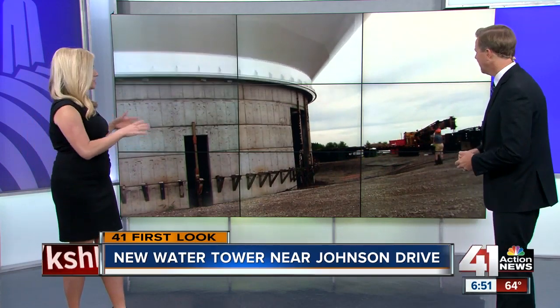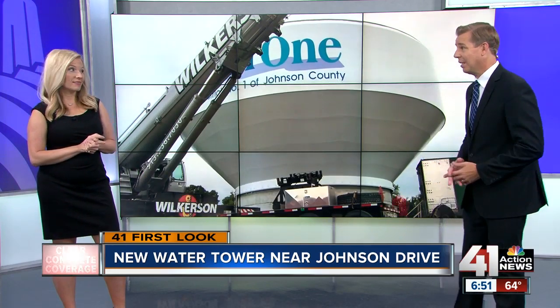You can see those crews installing the bowl on top of the new water tower near Johnson Drive and 435 last week. It's incredible how the bowl surrounds the entire tower and then they raise it up from the base.